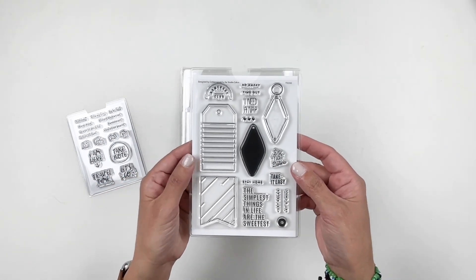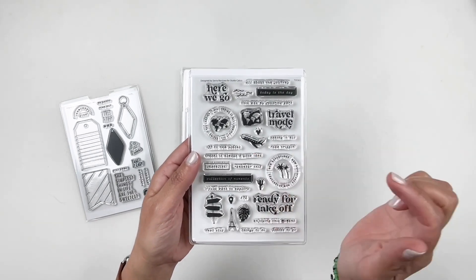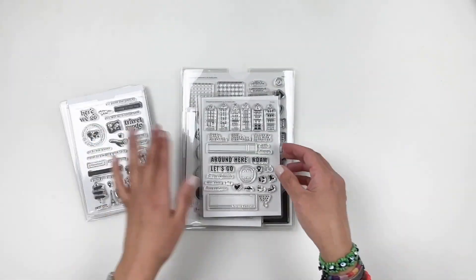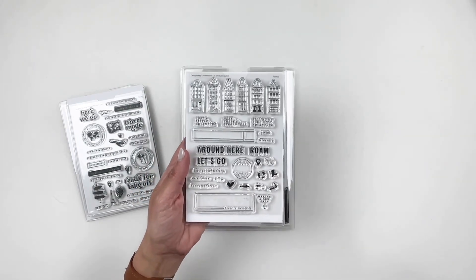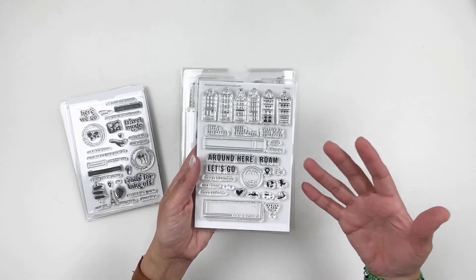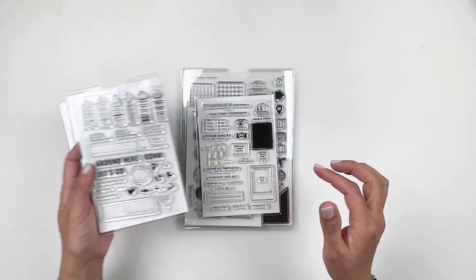This is the tag stamp set — I really like the keychain and it has cute little sayings and sentiments. There's another travel-themed one: love the plane, love the Eiffel Tower, ready for takeoff, palm trees, the cactus, off to new places. And then we have this really cute adorable stamp set — I'm in love. Love the buildings. It's such a good stamp set to document the city, maybe if you went on vacation. Love the labels as well.